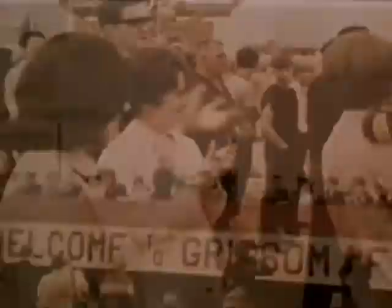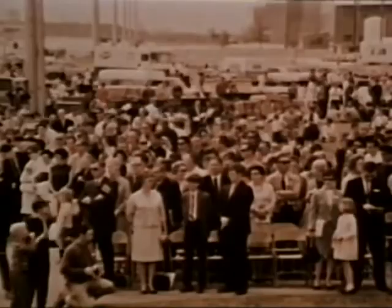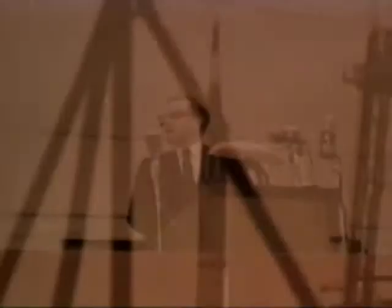Guest speaker for the occasion was Assistant Secretary of the Air Force, Mr. Thomas Nielsen, who stated: 'We are changing the name of Bunker Hill not to pay less tribute to a famous revolutionary battleground, but to pay tribute to a 20th century pioneer in space exploration.' Mr. Nielsen went on to summarize some highlights of the colonel's career. One of the seven original astronauts, on 21 July 1961, he became the second American to enter space.